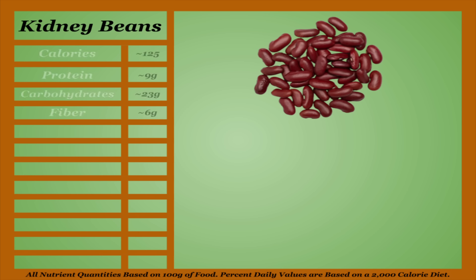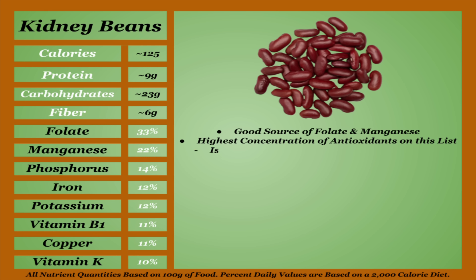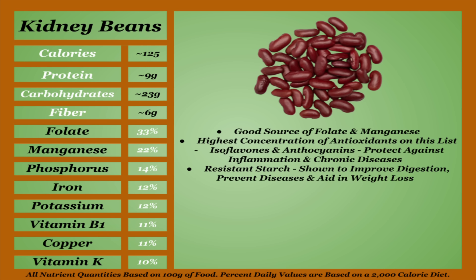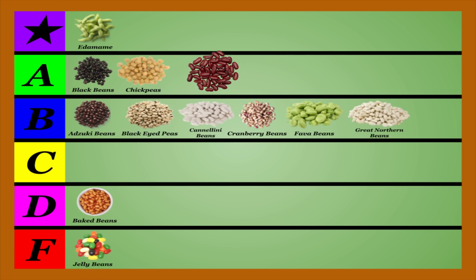Red kidney beans are an average-calorie bean with an average micronutrient profile. While they're a good source of folate and manganese, where kidney beans really shine is with antioxidants. Kidney beans have the highest concentration of antioxidants on this list, mainly isoflavones and anthocyanins that protect against inflammation and chronic diseases. They're also among the highest in resistant starch, which is shown to improve digestion, prevent diseases, and aid in weight loss. Kidney beans are also shown to regulate blood sugar, improve heart health, and lower blood pressure. Red beans like kidney beans are shown to contain the most tannins, but they are lower in their oxalate concentration. Cook and soak accordingly. Kidney beans are the most impressive bean on this list once you dig past macros and micros, and for that, I'm going to be placing them in the A-tier.